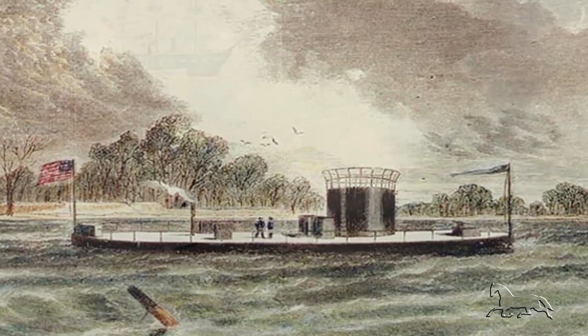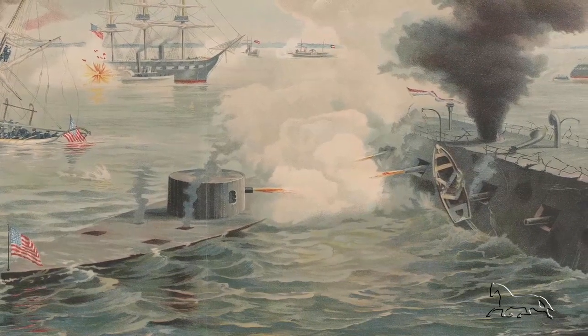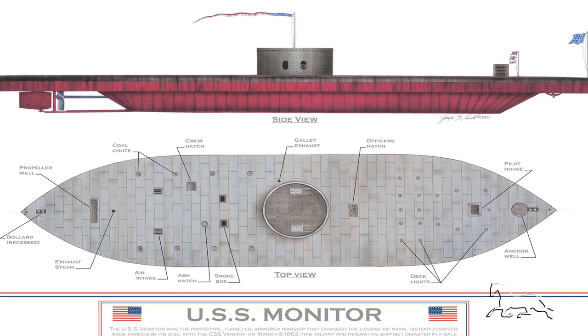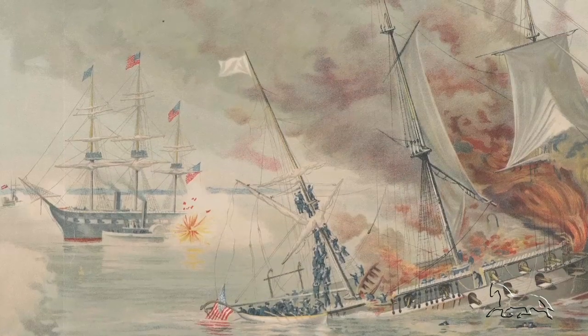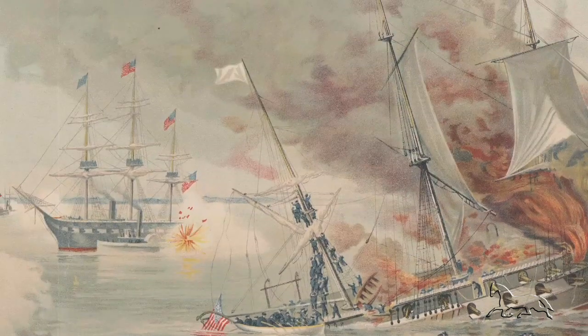The Monitor is a very famous ironclad ship that was built in the 1800s and was used during the Civil War. In 1862, it was being towed to shore for repairs when it tipped over. There were 50 to 60 men on board, and 16 of them went missing — either lost at sea or perhaps trapped in the boat itself.